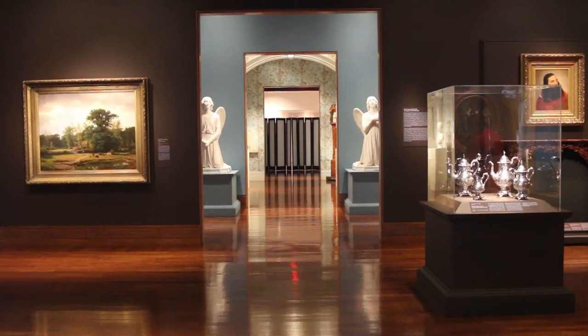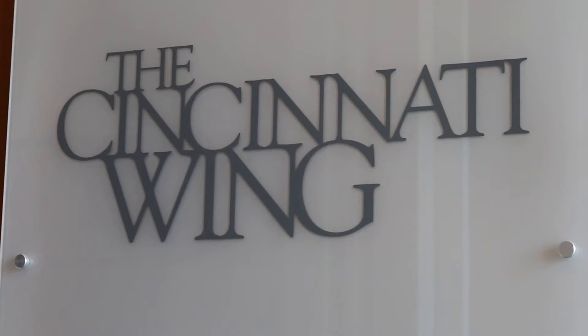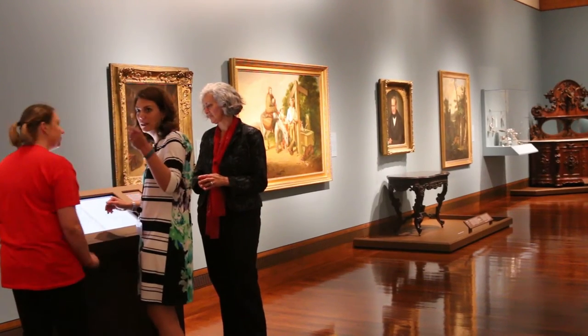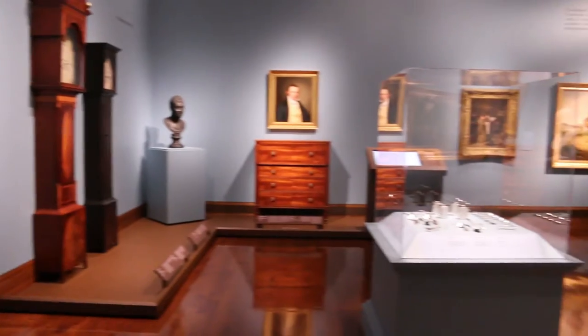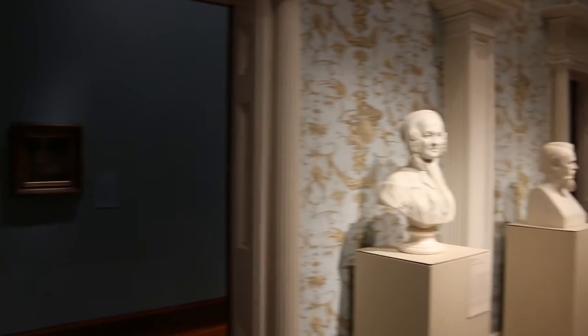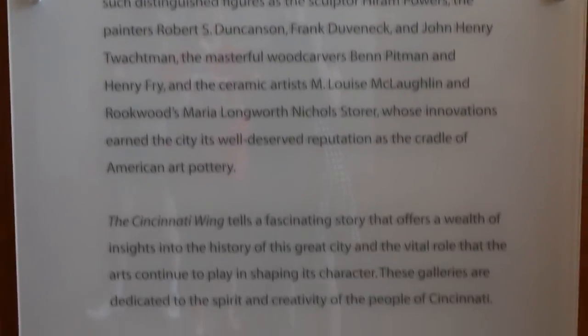The Cincinnati Art Museum is showing off its newly renovated galleries that are part of the Cincinnati Wing. Curator Amy Dehan says for the first time since the Wing's debut in 2003, the art is displayed in chronological order to more fully tell the art history of the Queen City. And the newly renovated galleries tell the first part of that story.